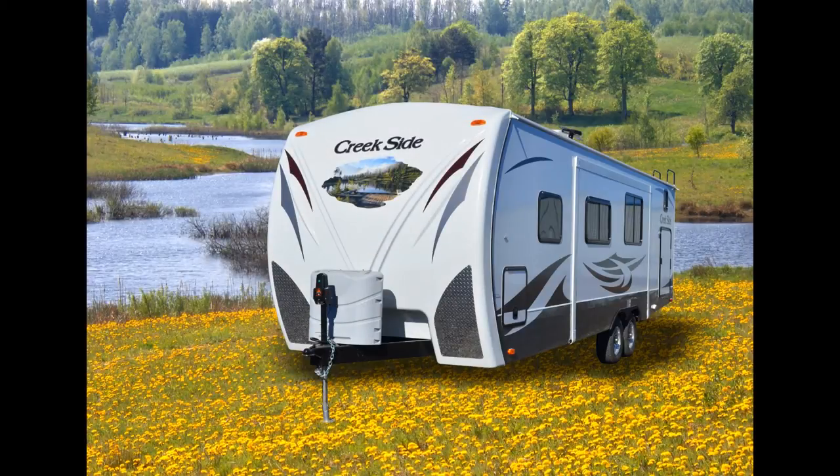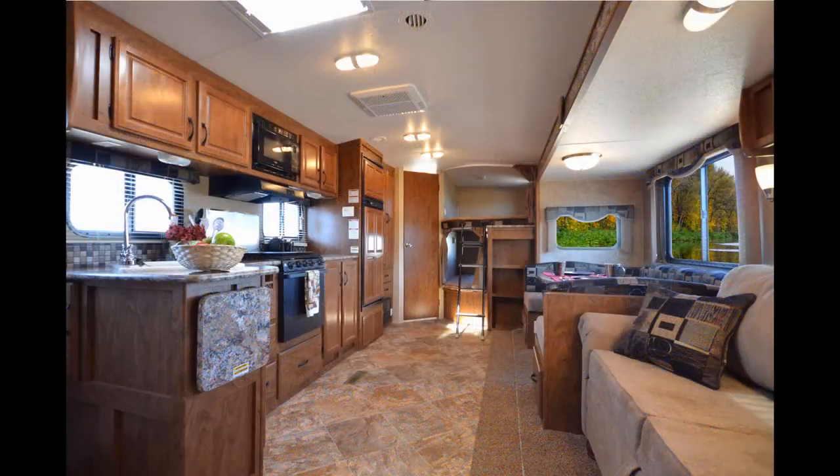This Creekside 27BHS is a wonderful choice for those of you seeking a trailer to accommodate up to 10 people. Outdoors RV goes above and beyond bringing the comforts and conveniences of home to the outdoors.